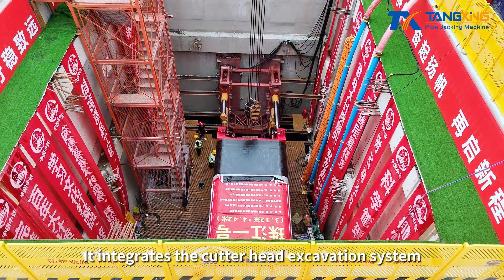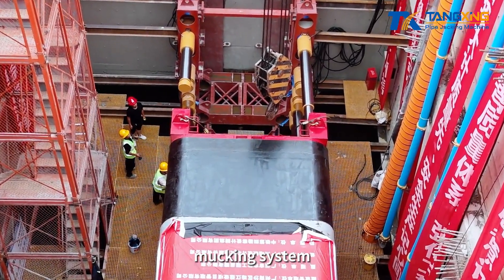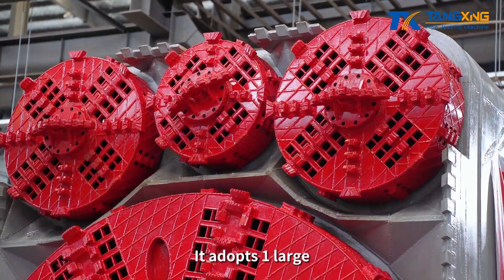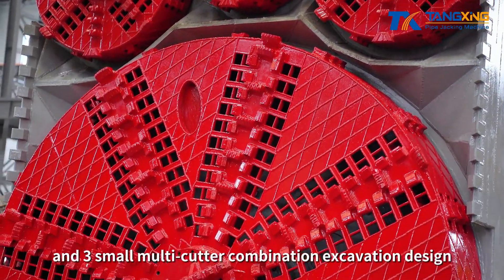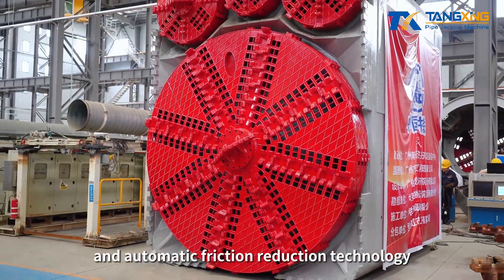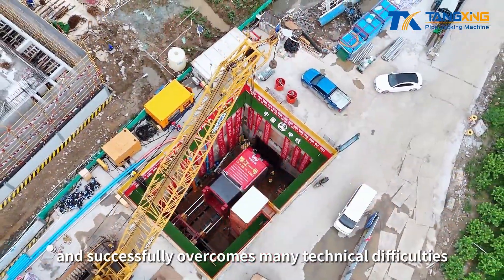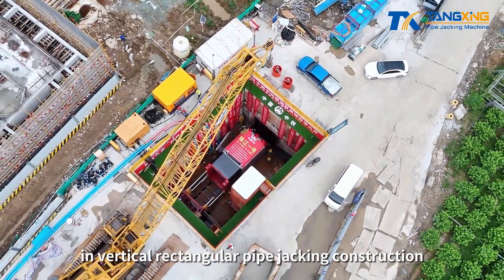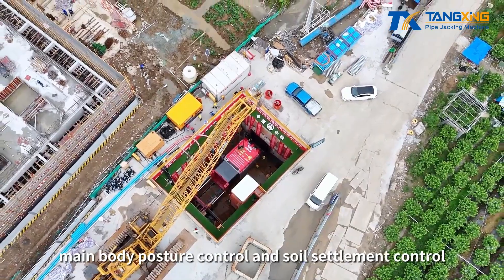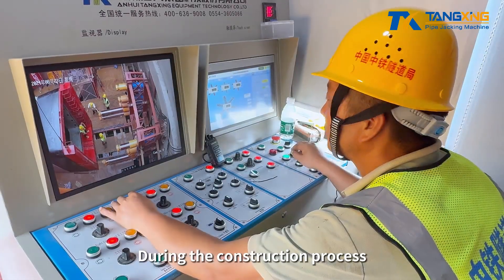It integrates the cutter head excavation system, drive system, shield system, mucking system, excavation system, and post-supporting system. It adopts one large and three small multi-cutter combination excavation design, slurry pipeline mucking technology, and automatic friction reduction technology, and successfully overcomes many technical difficulties in vertical rectangular pipe jacking construction, such as rapid excavation and forming, main body posture control, and soil settlement control.